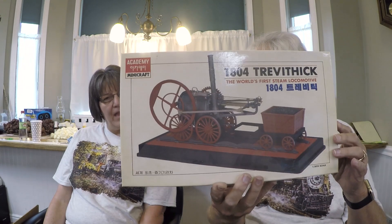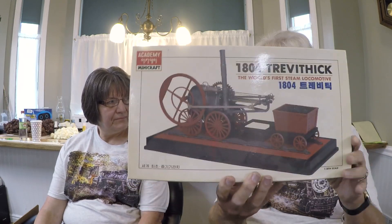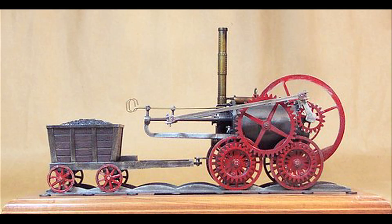It didn't even have flangeways. If you'll notice on the rail, it uses like a channel — it's almost like a rutway. So the wheels are running on a flat piece of metal. It's got these little scallops between the ties for support, and then the wheels run on the little flat section. Again, everything was sort of experimental.